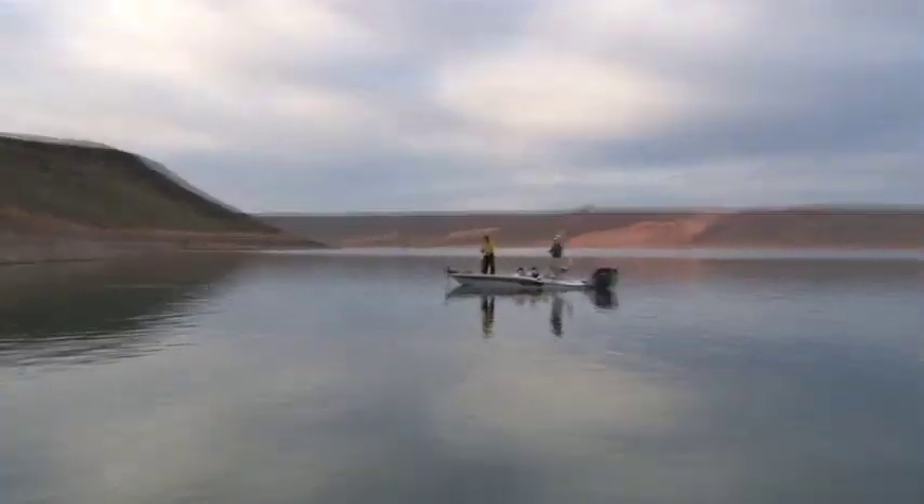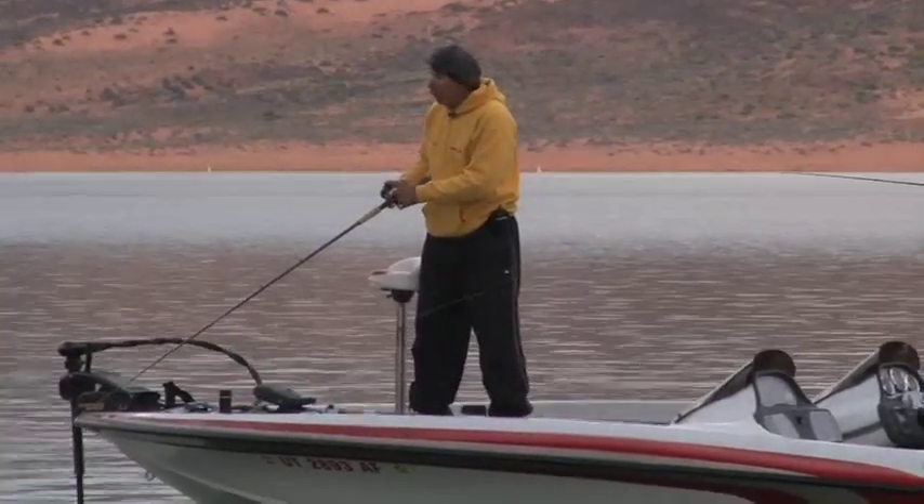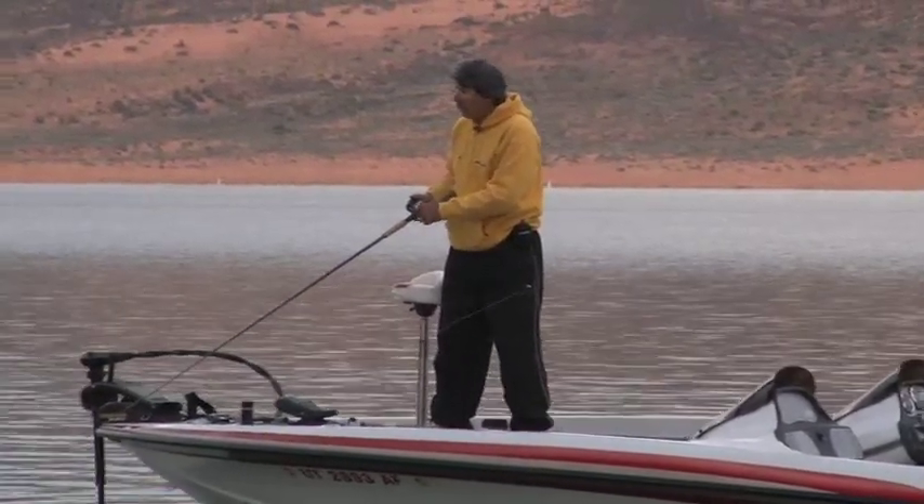I just got nailed! Is that on that swim bait, Greg? Yeah, he hit it hard. He didn't get the hook, but man, he slammed it.